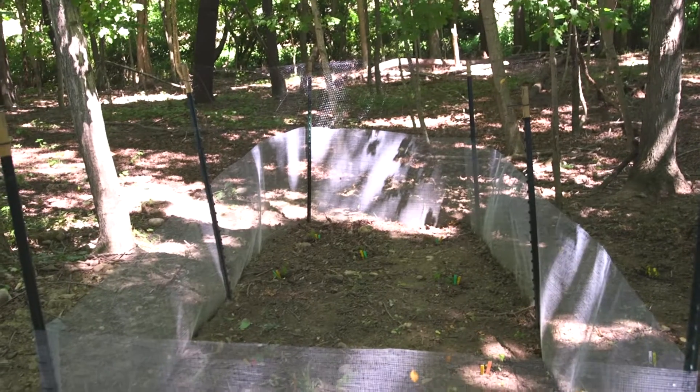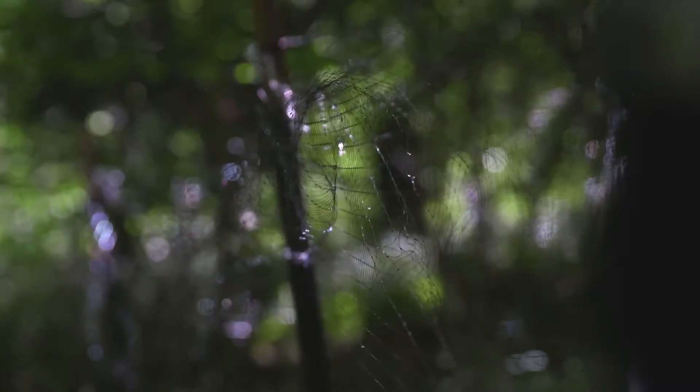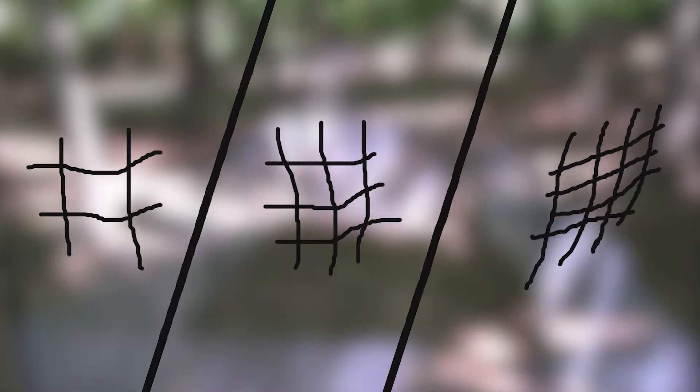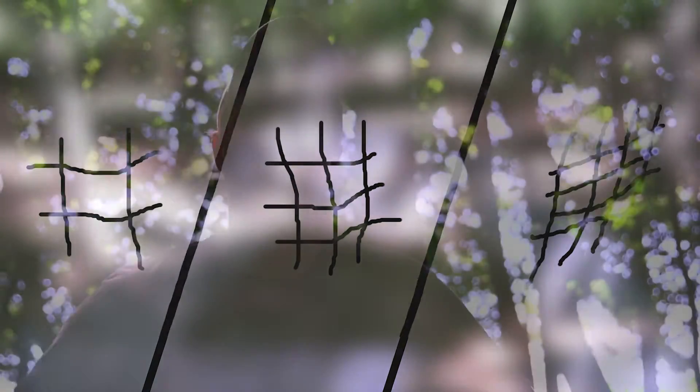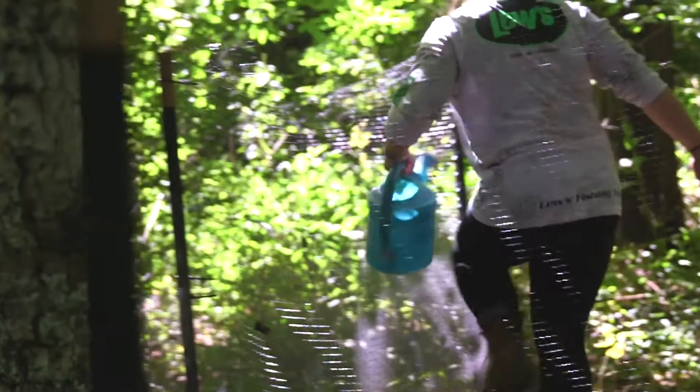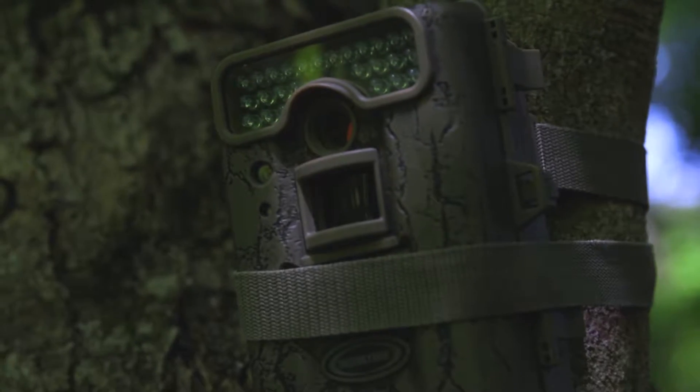What we've set up is an exclosure system. Using these fences, we have three different levels of exclosure where we can keep out animals of different sizes. This experiment showed us that something is eating poison ivy, but we don't know exactly what. By setting up these fences, putting out game cameras, and using insecticide, we can start to parse down exactly what animals are eating poison ivy — whether it's big things like deer, small things like rabbits, or even insects.